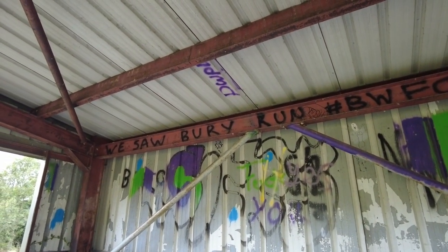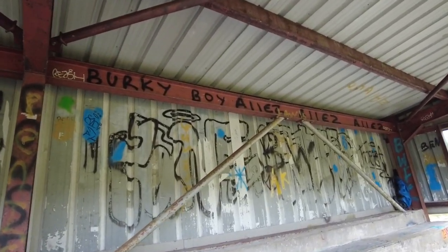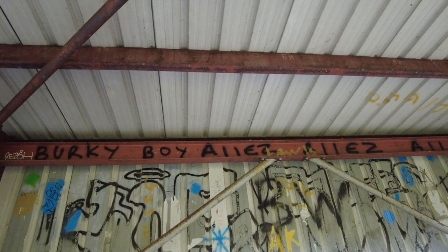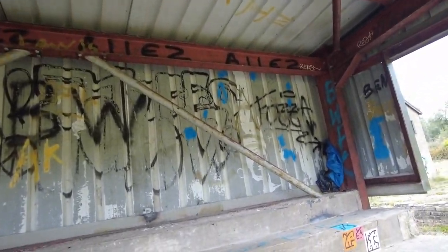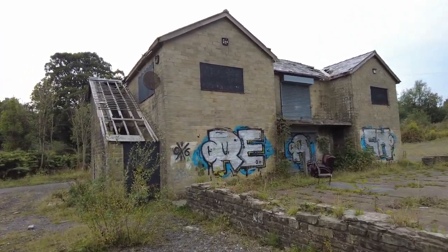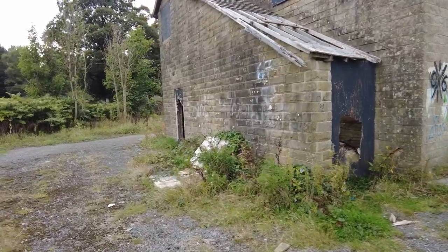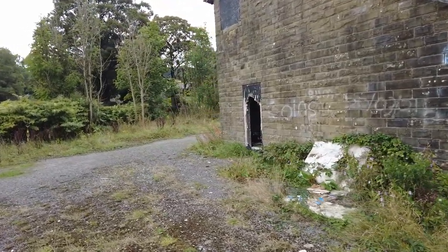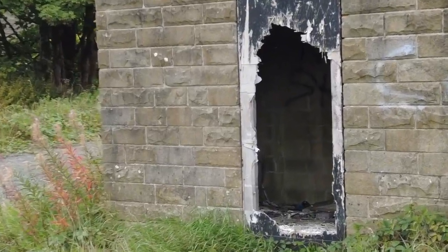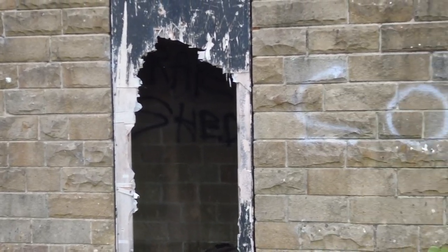There's Bury as well — we saw Bury. Loads of other graffiti here. Let's give you one last look at this old building — probably a clubhouse or something. It is a bit scary because there are these holes in the wall here. You know, people could be sleeping rough in there or whatever. So I'm not even going to zoom in and I'm not going to bother going in there — it's a bit too much for me.